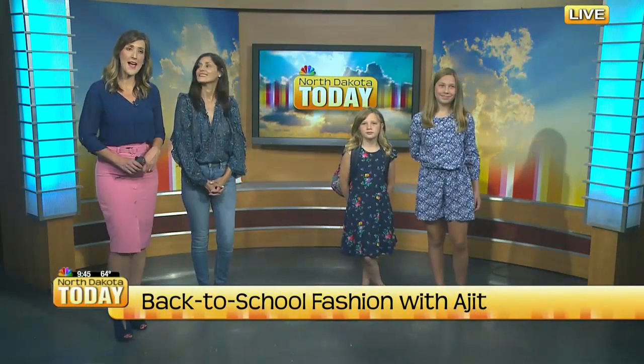Welcome back, everyone. We are still talking about back-to-school fashion. We have Aji Berg here with us. We just looked at some adorable outfits — jeans on some boys and girls.